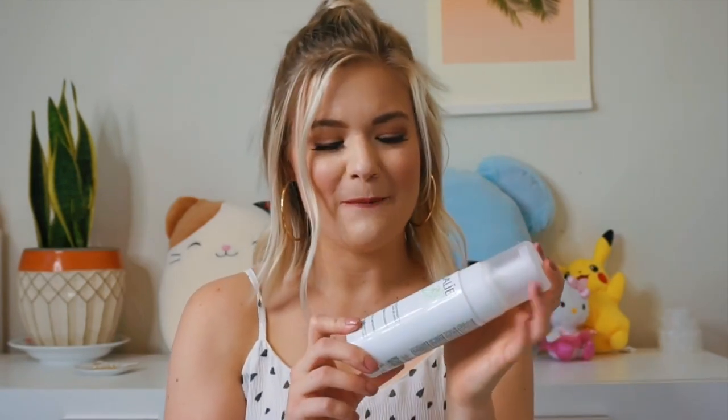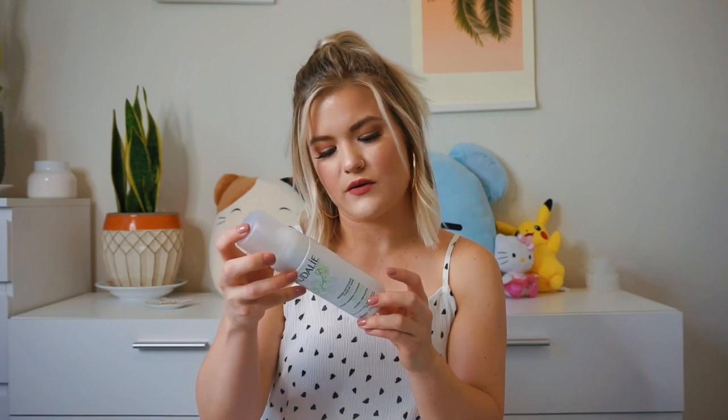After that, I'm going to talk about Caudalie. I love this face wash — hands down, my favorite face wash. I've repurchased this multiple times. This is another Clean at Sephora product. It says 0% parabens, mineral sulfate, and I believe it's also not tested on animals. I usually don't like mousse instant foaming cleansers — they usually don't do anything for me. But this is probably the first face wash of any kind, foaming or non-foaming, that I really felt a difference with my skin.